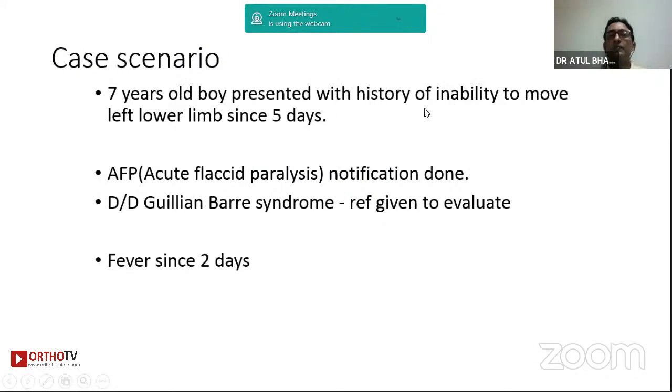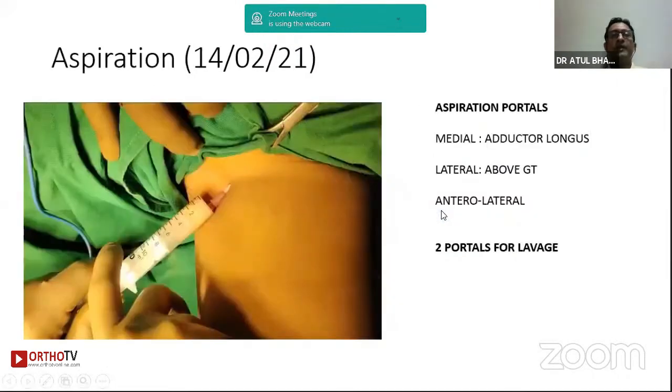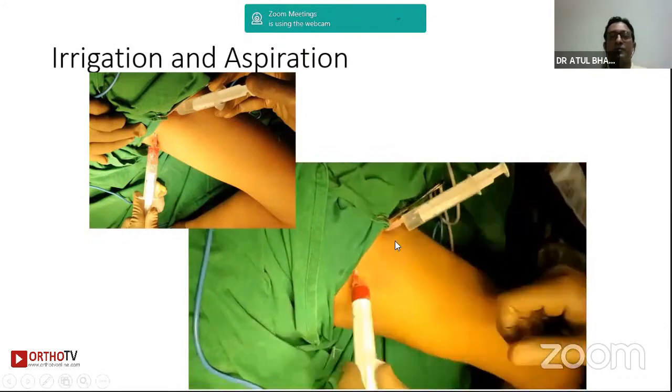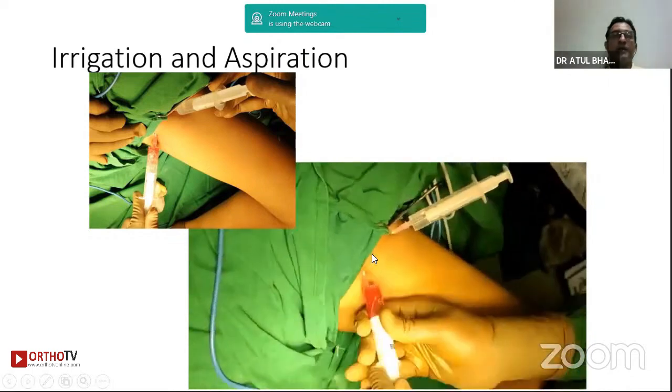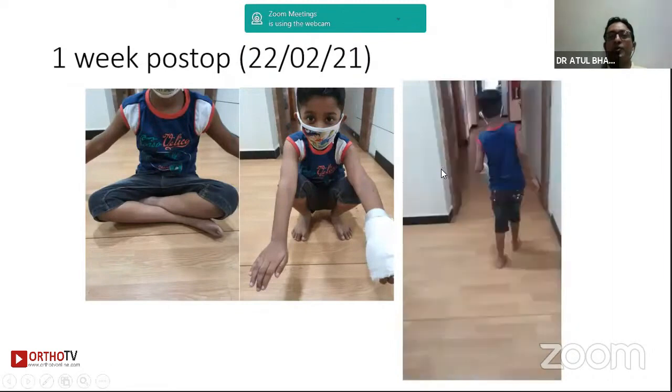Here is an example of a seven-year-old child who presented with inability to move the legs for five days. Poliomyelitis was in the differential and a stool sample was taken. MRI revealed fluid collection inside the joint. The child was toxic, so we did an aspiration using the adductor portal, lateral portal, or anterolateral portal. For a lavage you need two portals to thoroughly wash the joint. Using fresh saline you aspirate from one portal and see pus coming from the other. The initial sample was sent for culture and drug sensitivity. Following this, the child made a dramatic recovery.